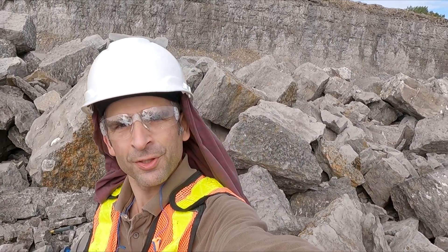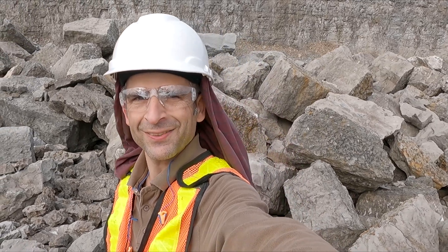Today I am down in a southern Ontario limestone quarry searching for fluorite, sphalerite, and calcite on a local club trip. I've got all my safety gear on — let's go collecting.